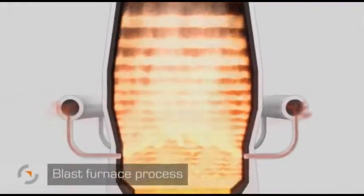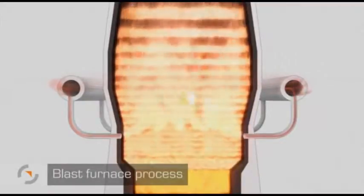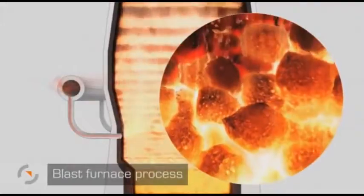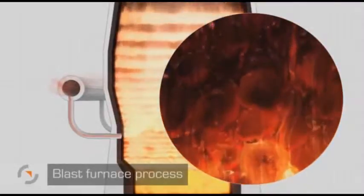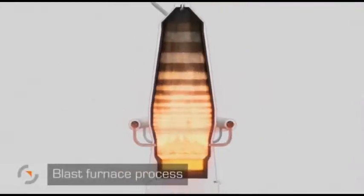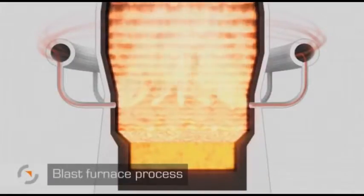Process gas is generated when air, preheated to approximately 1,200 degrees Celsius, is blown into the furnace. The oxygen in the air burns with the coke, generating process gas with a temperature of about 2,000 degrees Celsius. It removes oxygen from the iron oxide and the heat melts the iron. The whole process takes eight hours and the resulting liquid iron and slag collect in the lower part of the furnace.